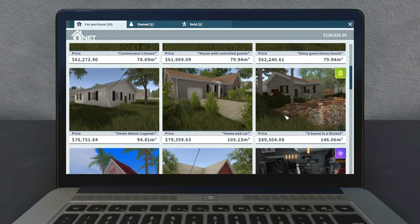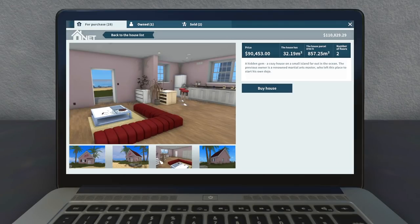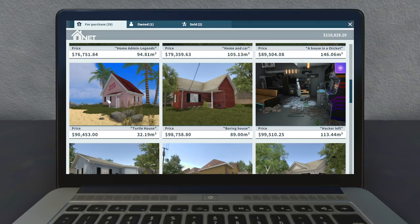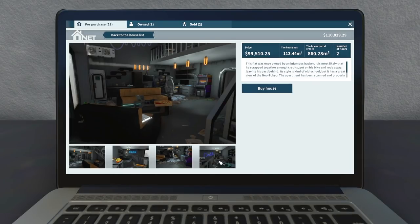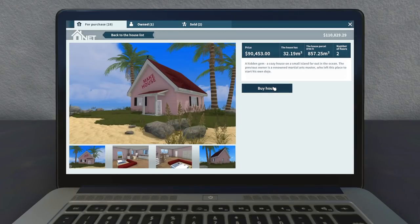$40,000, $62,000, $89,000. We've got to leave ourselves a little... What is this? It's all open concept already? It doesn't even look like it's in that bad of shape. 'A hidden gem — a cozy house on a small island far out in the ocean. The previous owner is a renowned martial arts master who left this place to start his own dojo.' Are you kidding me — the turtle house? I get it. I really want the turtle house — we're buying this place.